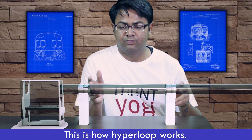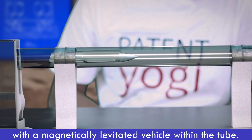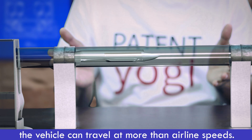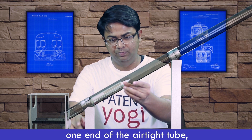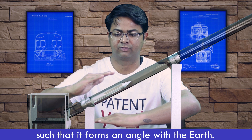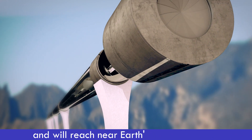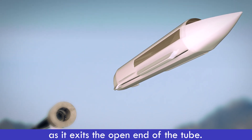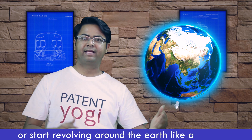This is how Hyperloop works. We have an airtight tube with a magnetically levitated vehicle within the tube. As the friction is minimized, the vehicle can travel at more than airline speeds. The patent suggests that we lift one end of the airtight tube such that it forms an angle with the earth. Now the vehicle inside the tube will travel at high speed and will reach near earth's escape velocity as it exits the open end of the tube. Since the vehicle is traveling at escape velocity, it may travel away from the earth or start revolving around the earth like a satellite.